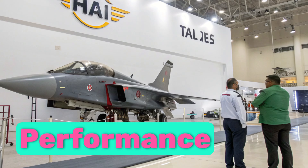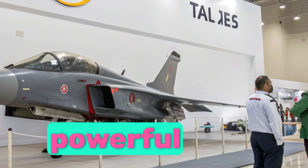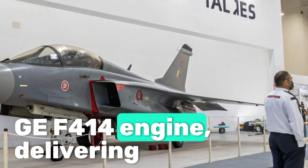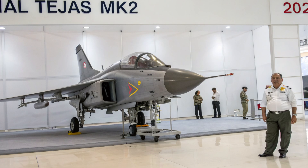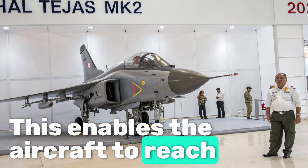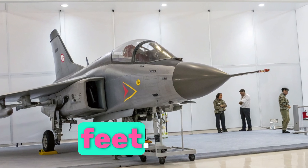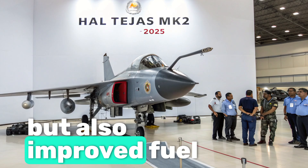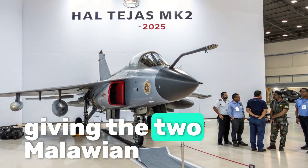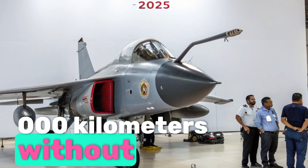At the heart of the HALTAGIS II Malawian Quachas is the powerful GEF 414 engine, delivering almost 98 kN of thrust. This enables the aircraft to reach speeds of Mach 1.8, with a service ceiling of over 50,000 feet. The engine offers not only higher thrust but also improved fuel efficiency, giving the aircraft a combat radius of nearly 1,000 kilometers without refueling.